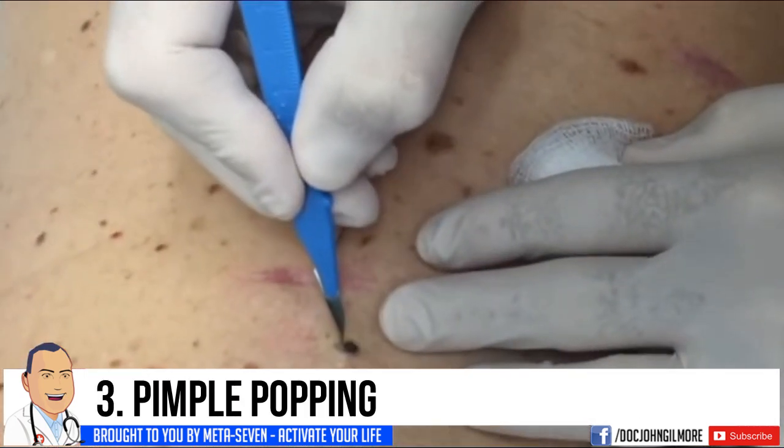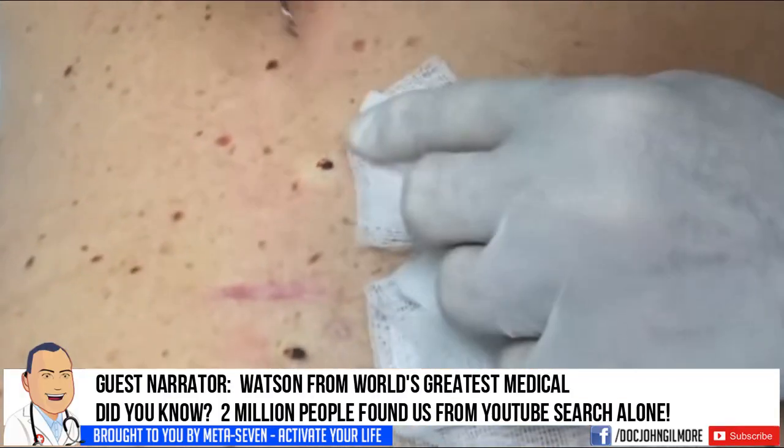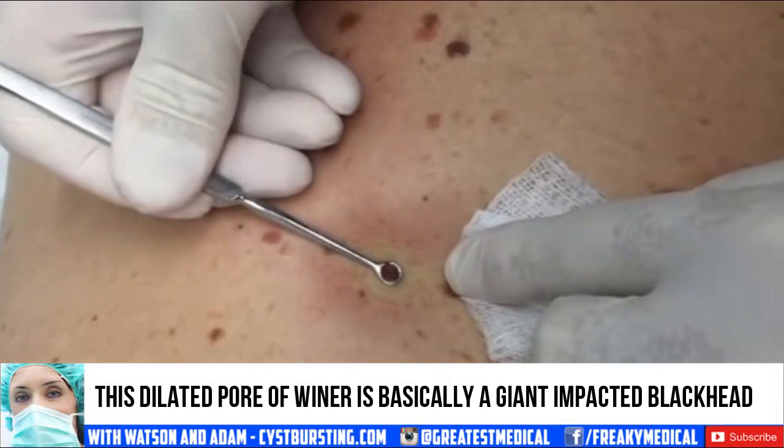Number three is pimple popping. That includes blackheads, pimples, whiteheads, and zits. Although Dr. Gilmore doesn't pop many pimples, he did face Dr. Pimple Popper on the show The Doctors. Let's watch a highlight.